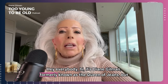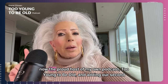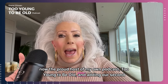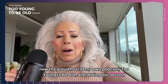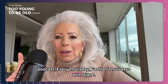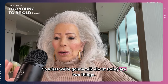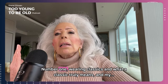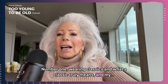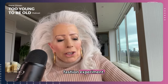It's Diane Gilman, formerly known as the Queen of Jeans, but now the proud host of my own podcast, Too Young to Be Old, and adding our second podcast every Thursday, Fashion Thursdays with Diane. What we're going to talk about today are two things: number one, wearing classics and what a classic truly means, and number two, my fashion experiment.